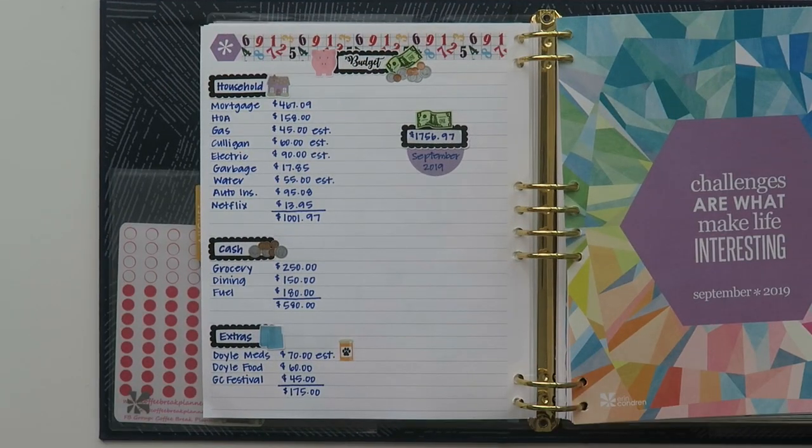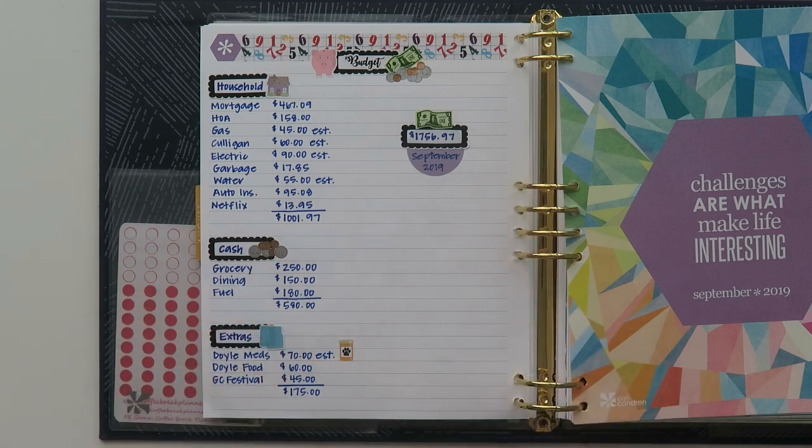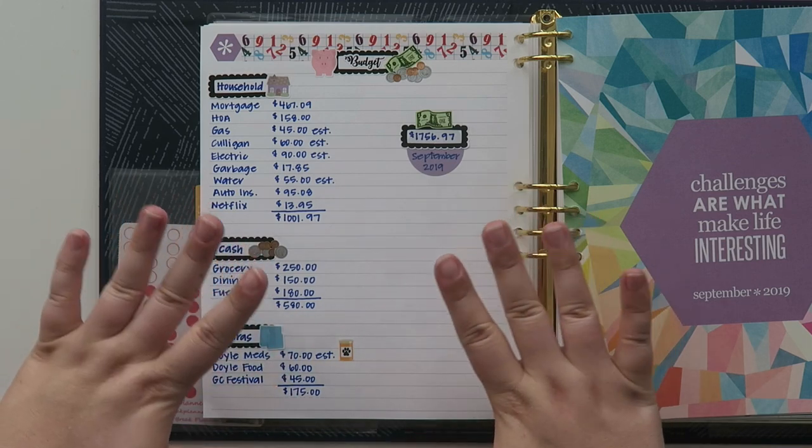All right, so I am finally done with my budget. I always feel like it takes way longer than it does, but you guys only got to see that for just a couple of seconds. So let's break it down.